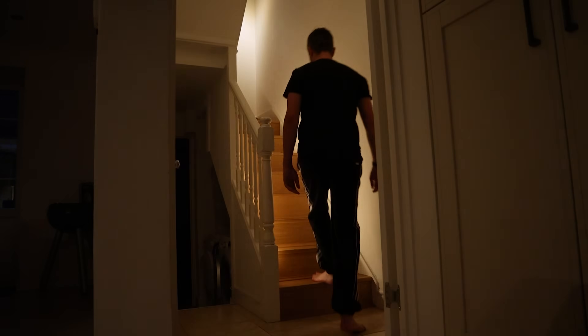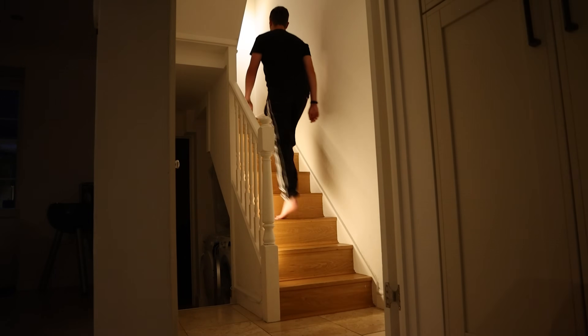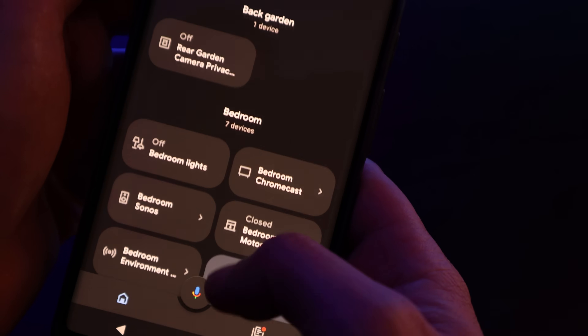A lot of people who live in a smart home would probably agree that automated lights are some of the most useful and regularly used automations that they have. When I talk about automated lights, I mean those that turn on and off automatically at the right colour temperature and brightness when you need them to. Using your voice, or even worse, an app on your phone to turn on and off your lights does not make them smart — it's just an inconvenient switch.